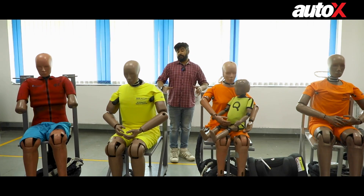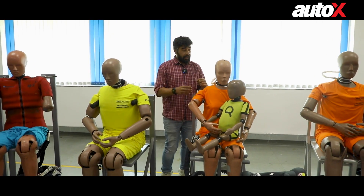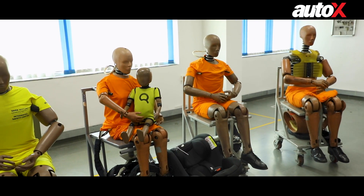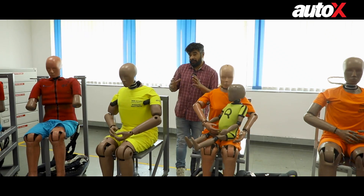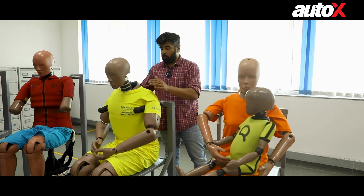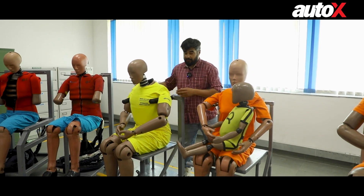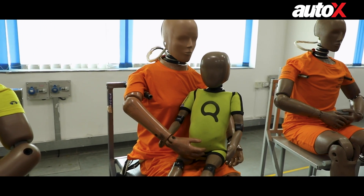These dummies are so expensive because they're so high-tech and realistic. Tata Motors has dummies in different sizes and weights in order to measure human beings of varying proportions. For example, here you have a 95th percentile dummy — this is for people who weigh almost 100 kilograms, big in girth, and as you can see, he's a big figure. Next, you have women and children represented too.